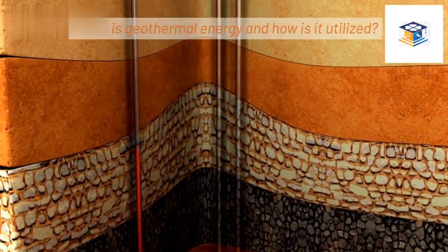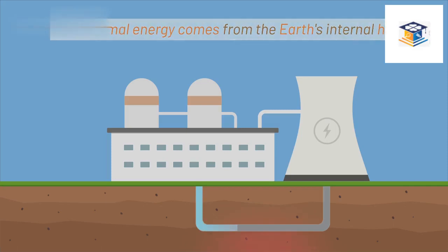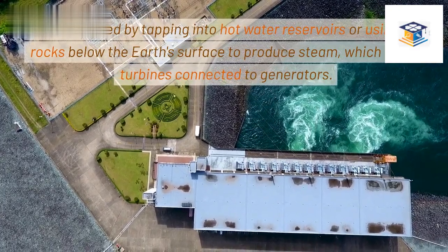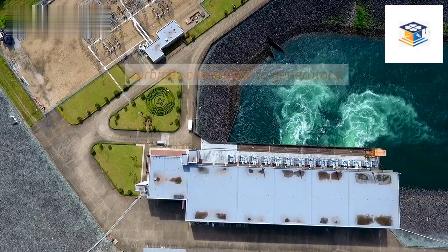What is geothermal energy and how is it utilized? Geothermal energy comes from the earth's internal heat. It is harnessed by tapping into hot water reservoirs or using hot rocks below the earth's surface to produce steam, which drives turbines connected to generators.